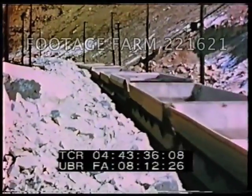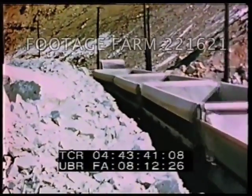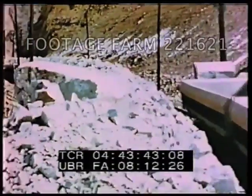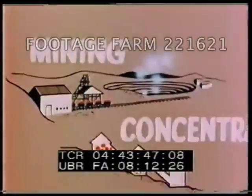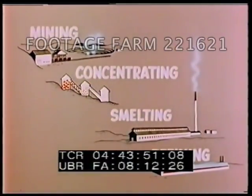From the pit, the trains bearing ore move to the crushing plant of the concentrator. In addition to mining, there are three major steps in the production of copper from low-grade ores: concentrating, smelting, and refining.